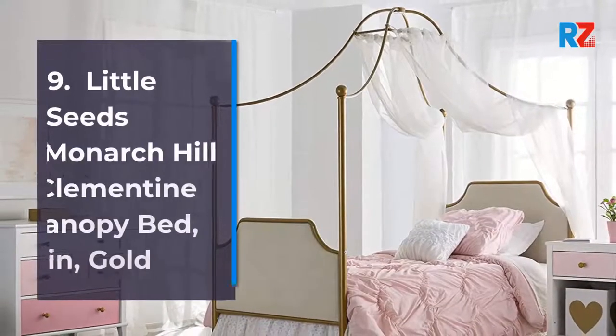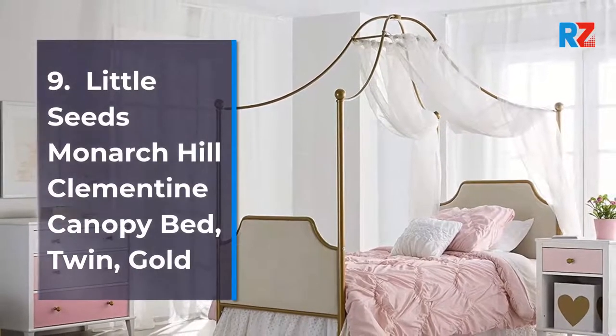9. Little Seeds Monoc Hill Clementine Canopy Bed, Twin, Gold.